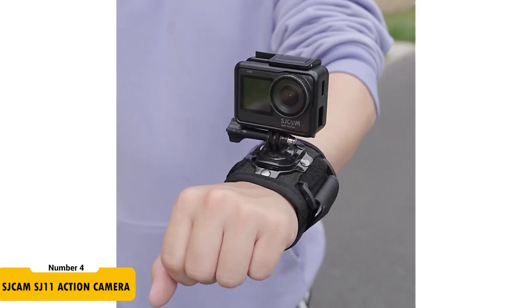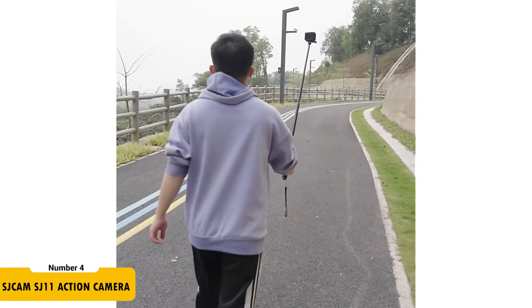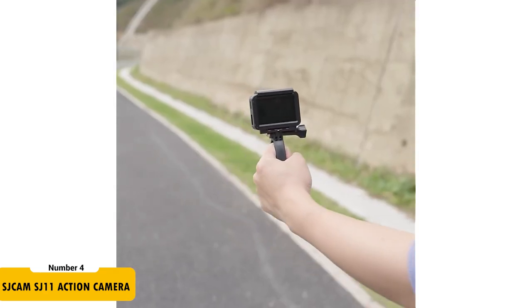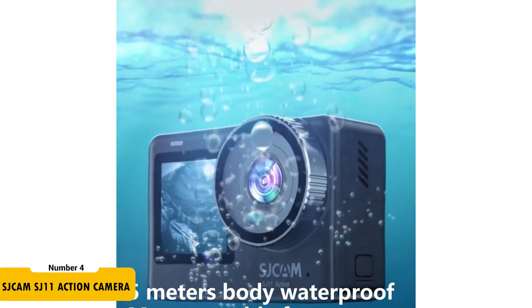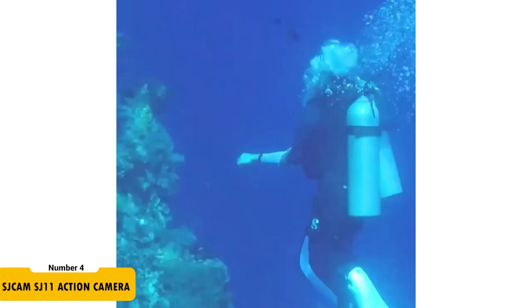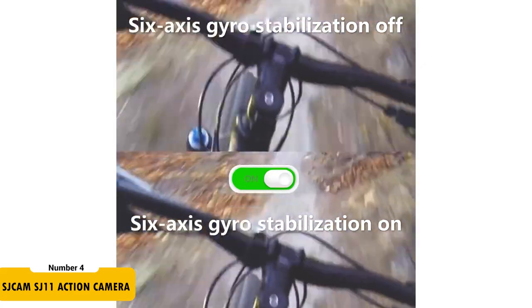For those looking for high-end features, the SJCAM SJ11 Action Camera at $149.99 is a top pick. It is equipped with an Ambarella chipset and Sony CMOS sensor, supporting up to 4K at 30 frames per second or 2K at 60 frames per second video and 20 megapixel photos. The metal body design is both durable and heat dissipating. With an IPX8 waterproof rating, it goes underwater up to 5 meters without housing, extended to 30 meters with its case. The 6-axis gyro stabilization ensures smooth, professional footage.